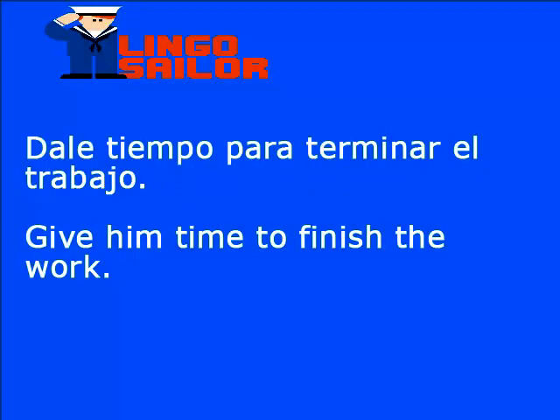Dale tiempo para terminar el trabajo. Dale tiempo: give him time. Entonces, la frase completa sería: give him time to finish the work.